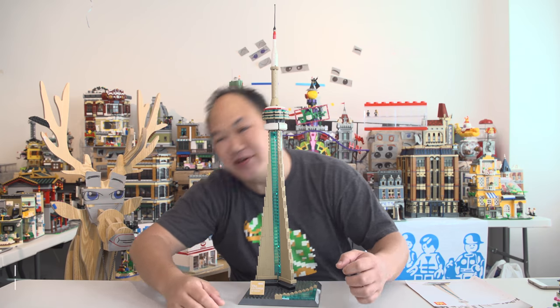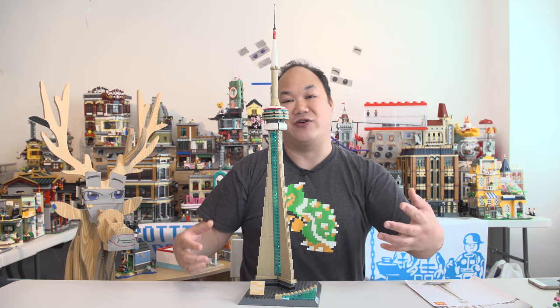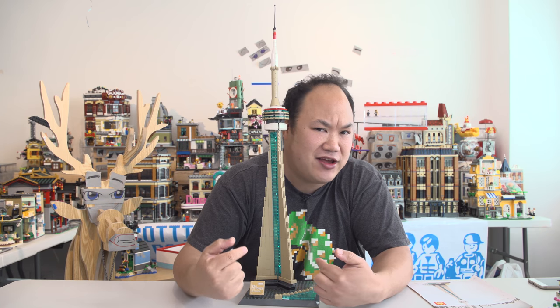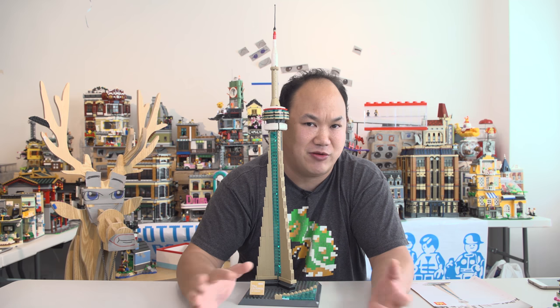Welcome back to Brick Me Up Scotty, I'm Scotty. I just shot another video in the same outfit at the same time, and I figured with smaller sets like this, why not just film it and give it to you guys too, because they're really small and there's not too much to say.